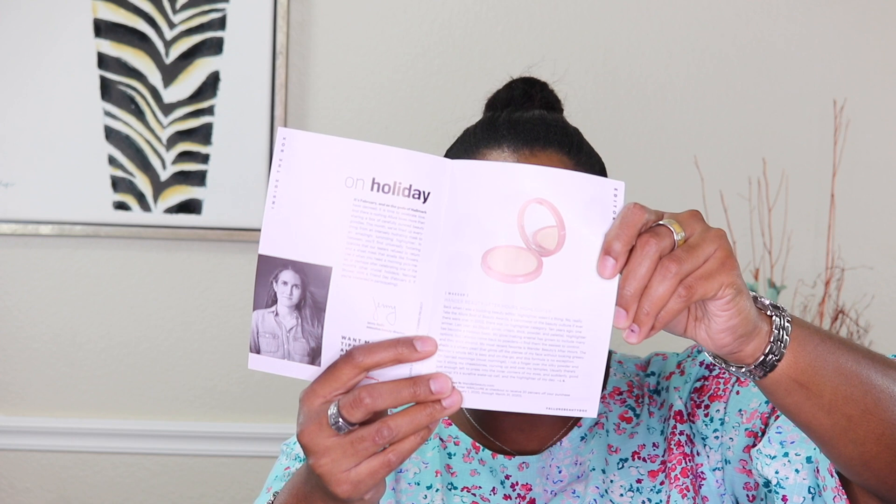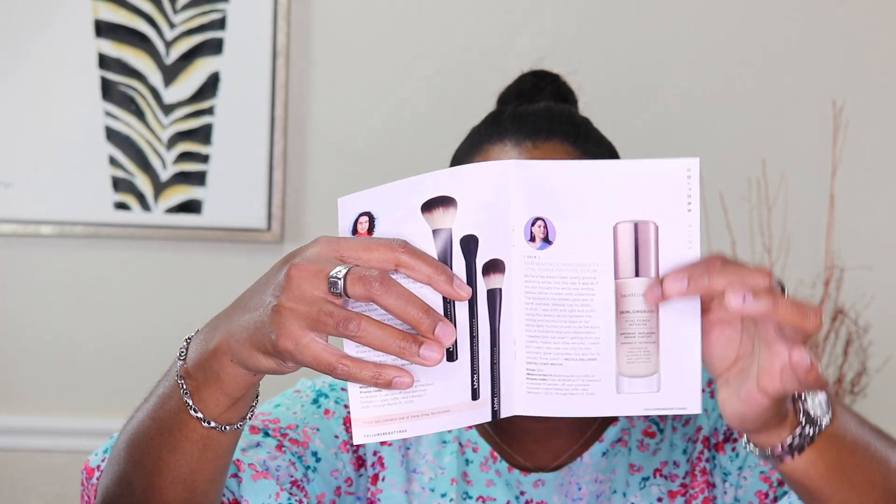Now I'll go through the magazine to share the prices. The Wonder Beauty After-Hours Highlighter is $30 full size. The NYX Makeup Brushes run from $14 to $17 across three sizes. The Bare Minerals Skin Longevity Vital Powder Infusion is $58 full size for 75 milliliters — I think it's worth it.